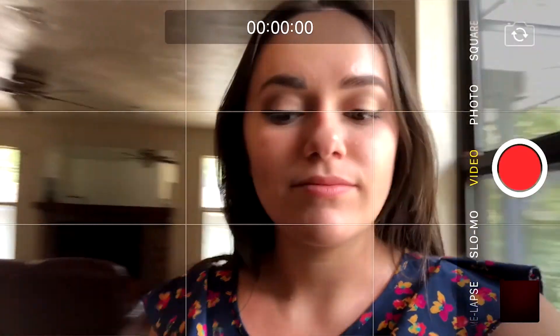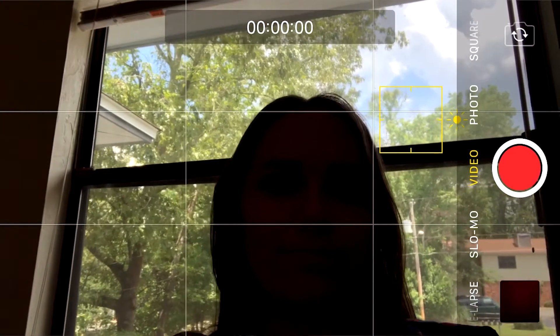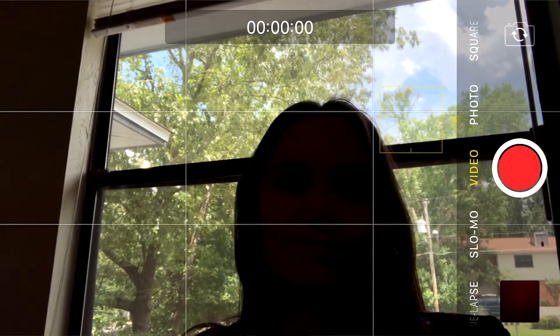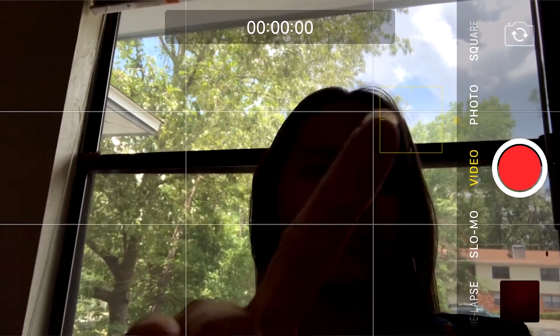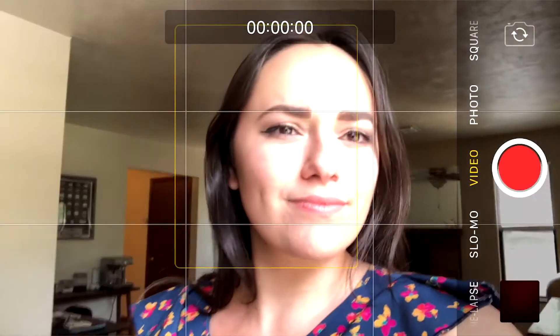A common rookie mistake that people make is putting the subject in poor lighting. When there is a strong light behind your subject, the phone usually exposes for the light, leaving you with a silhouette. Tap on the subject to expose for it, or place the light in front of the subject.